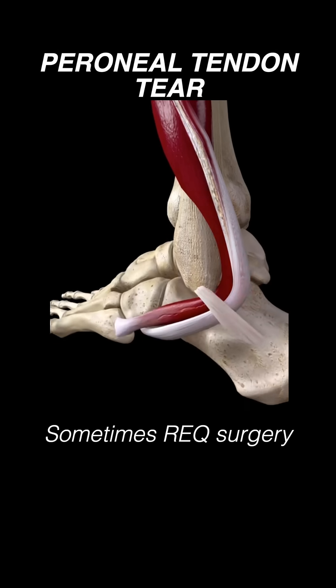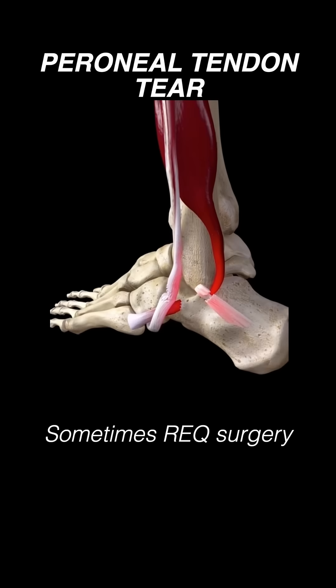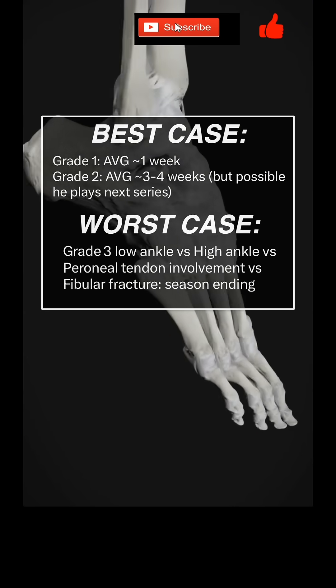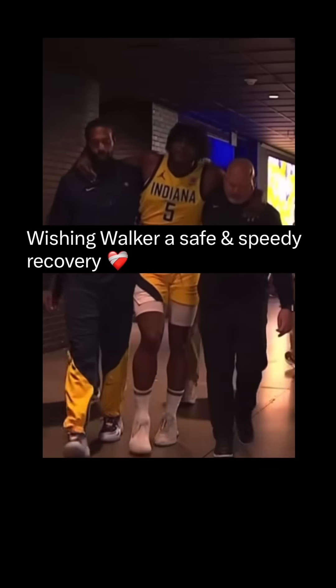Sometimes with severe injury the tendon can rip out of place and even dislocate, which requires surgery. Hopefully this is a simple low ankle and I'm sure we'll get more information on that today. Wishing Jairus a safe and speedy recovery.